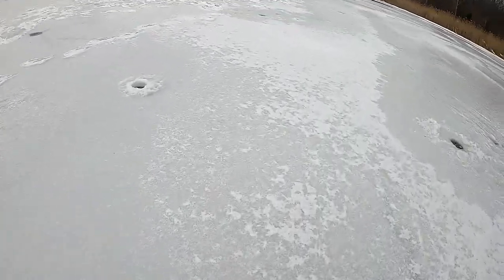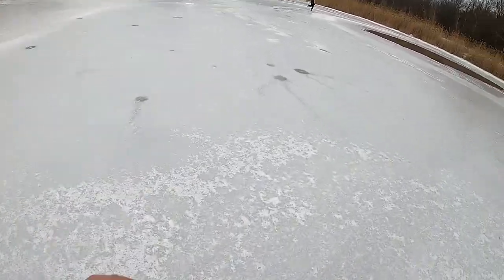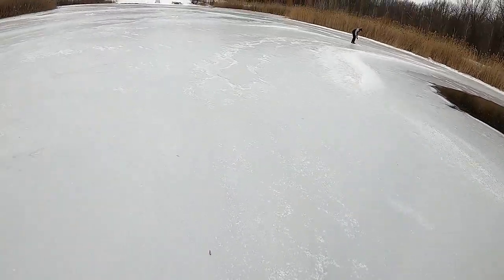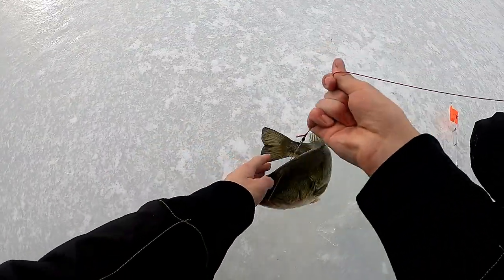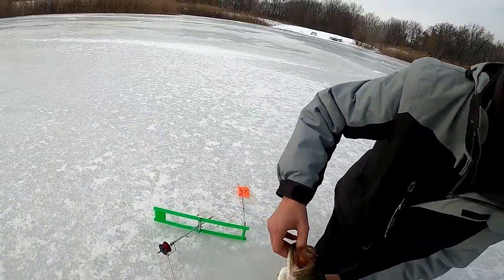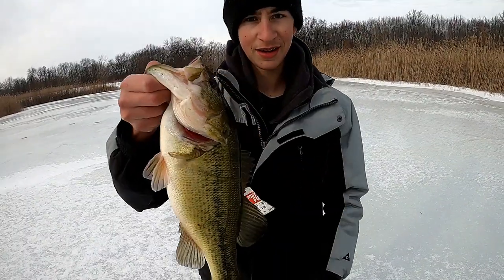We got a flag guys, Nathan's gonna go get it. Just went off - I missed a pretty big fish on it. Maybe he's back, maybe it's a two-pound bass, I have no idea. Got him! Good one, it's a good one - big bass! Oh, big bass, let's go! That's probably the one I had. Big female, look at the size of that one. It's a nice one, wow!